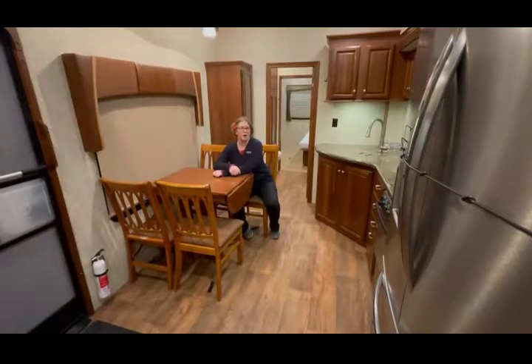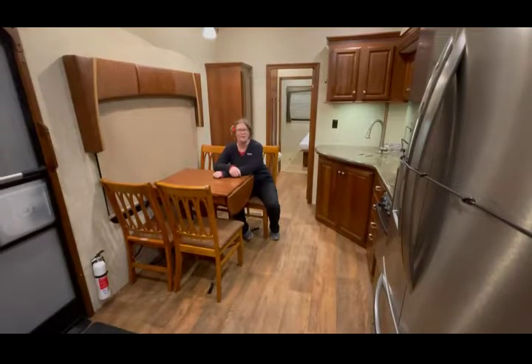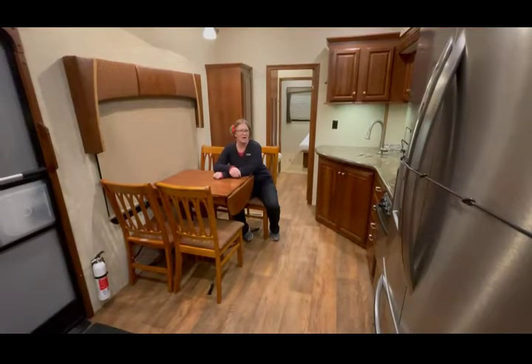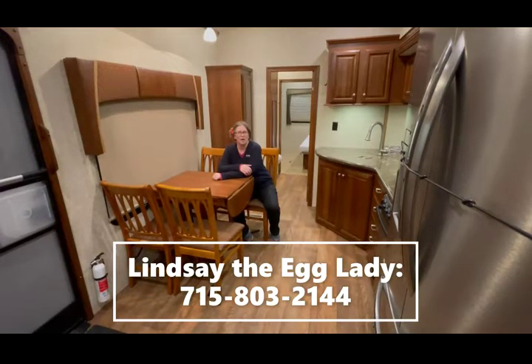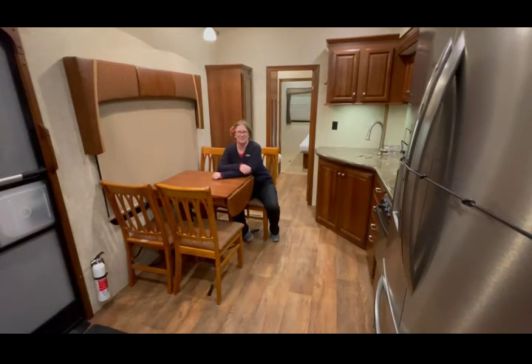So if you want to know more about this great 2014 Cardinal 3800FL, give me a call. Lindsay the Egg Lady, Gander RV in Rothschild, Wisconsin. 715-803-2144. I can't wait to hear from you.